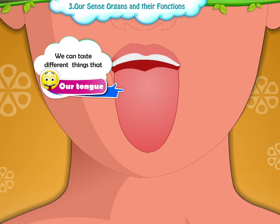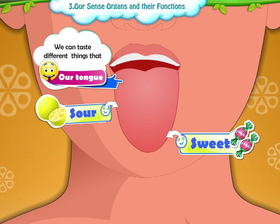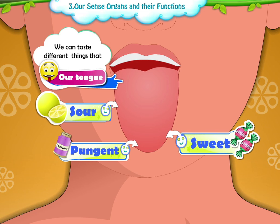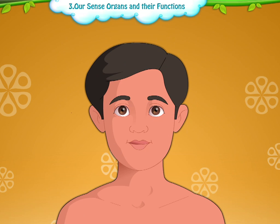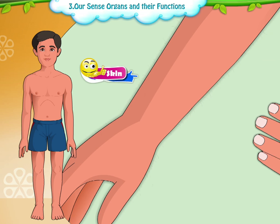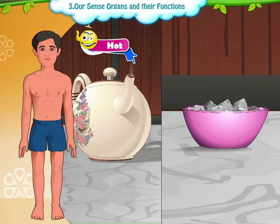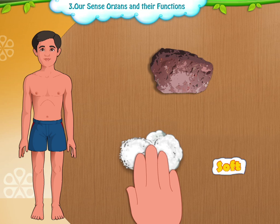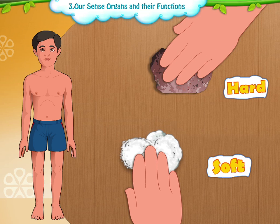We can taste different things that are sweet, sour, pungent, or bitter with the help of our tongue. This is our skin, which helps us to feel. We can feel hot and cold, soft and hard, by touching.